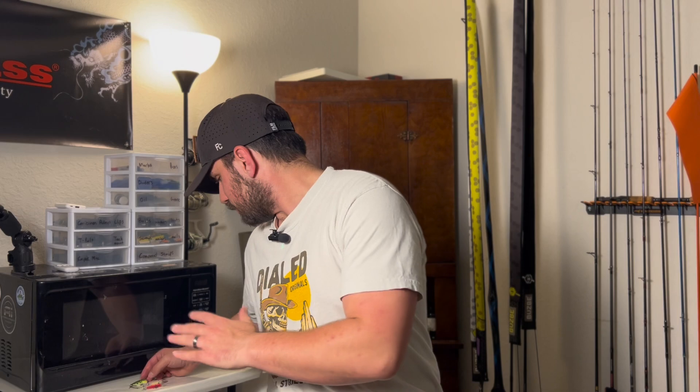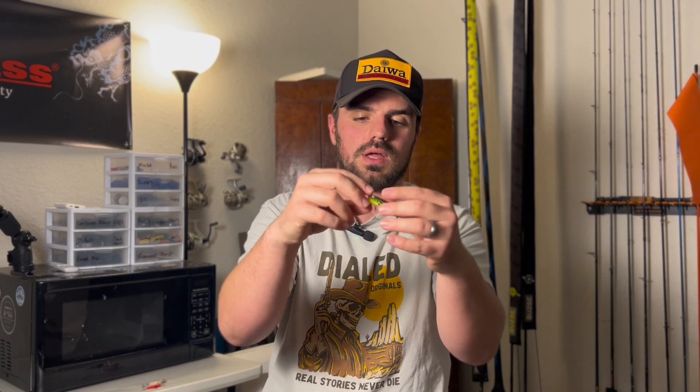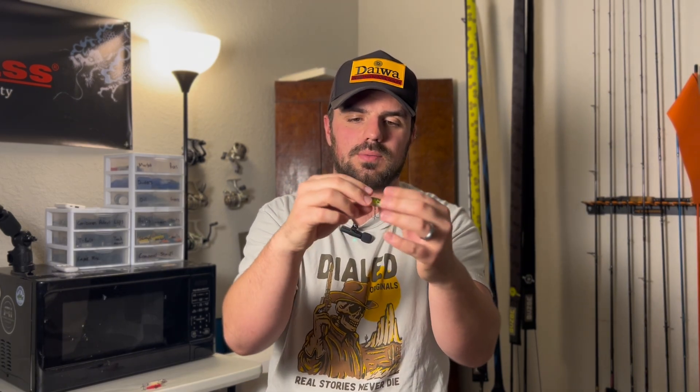These are my top three hard baits for bait finesse fishing specifically. We're going to get started with my personal favorite for bass fishing. This is the Rapala Ultralight Popper. Nothing fancy about this at all — it is just a downsized version of their full-sized popper. I kind of dressed it up with a nice little feather treble and upgraded trebles.